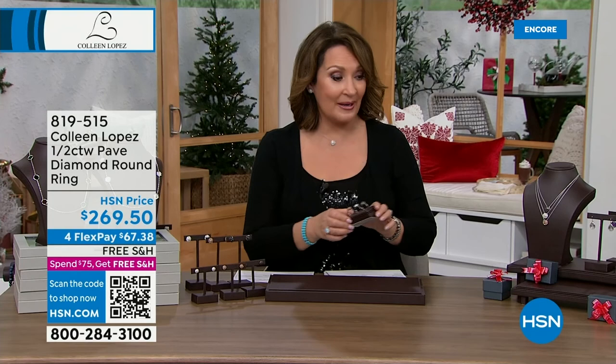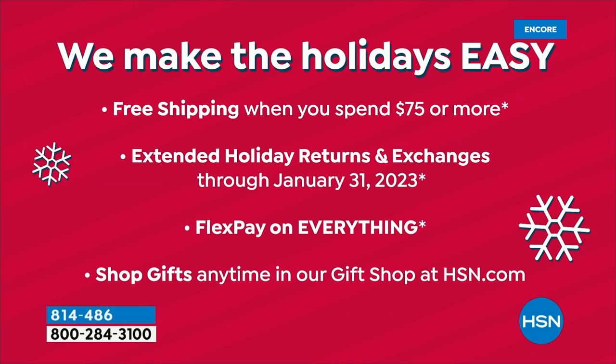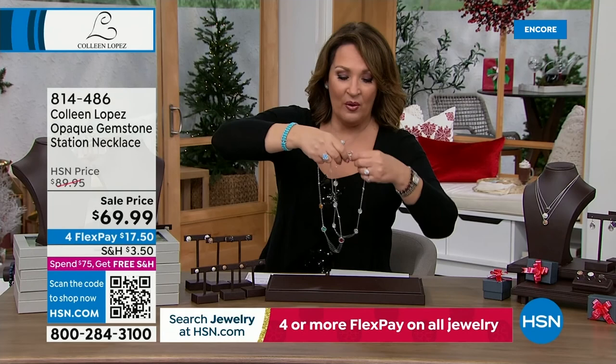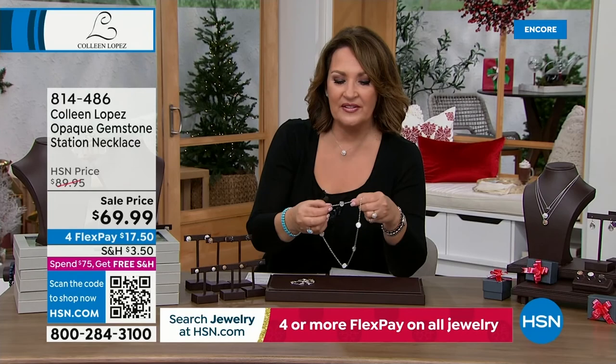To make the holidays easy, remember you can return anything until the end of January. If you want to exchange for a different carat weight or color, free exchanges - and free shipping and handling on the today's special. If you've ordered the today's special, you get free shipping and handling for the entire rest of the day. Coming up now - station necklaces, lowest price ever. One choice is mother of pearl, at $69.99.